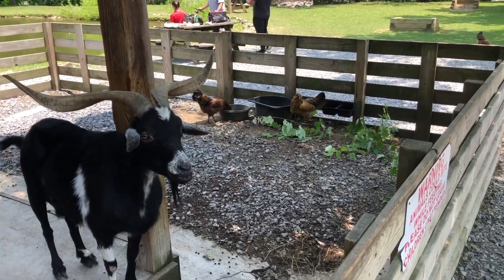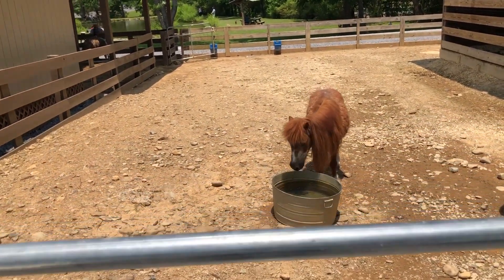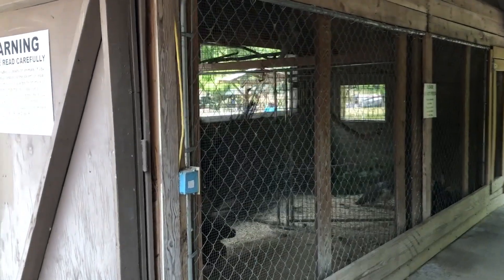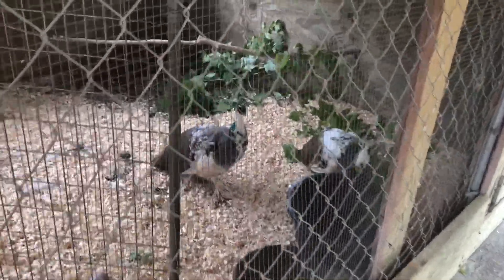There's a chicken roaming around — aren't you cute! This was a real treat: I've never seen a peacock with his feathers fully out, kind of strutting his stuff. I don't know if it was for the females nearby, but it was beautiful to see.